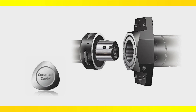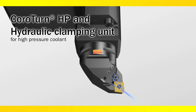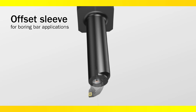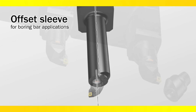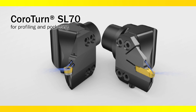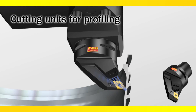Using the Coromant Capto machine interface allows many options, including CoroTurn HP tools with high-pressure nozzle technology, offset sleeve designs for boring bar applications, offset reduction adapters for tip clearance of the RAM, CoroTurn SL for profiling and pocketing, and stable cutting units for profiling solutions.